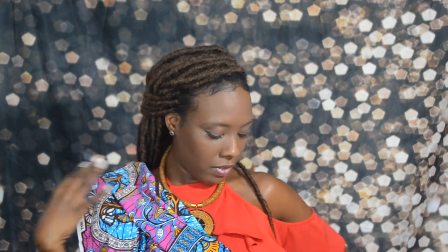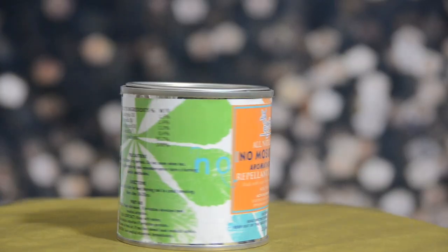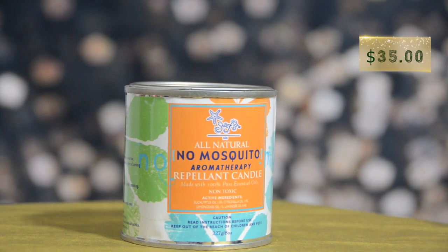Don't you think? Comment down below if you think I look good — should I get myself some African print coat? I'm thinking so. They also have started a line of candles. This one here is a no-mosquito aromatherapy repellent candle. Of course it smells like citronella and it has a couple of other essential oils in it, but this is perfect because your girl doesn't like getting bitten by mosquitoes — I'm quite sure you don't either.